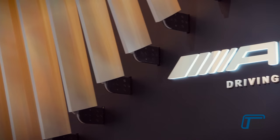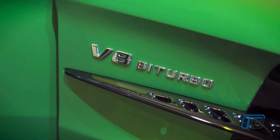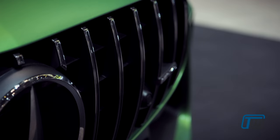Mercedes-AMG is a force to be reckoned with, both on and off the racetrack. So it is now my great pleasure to unleash the beast of the green hell, the Mercedes-AMG GTR. You've just seen the unveiling of this beautiful Mercedes-AMG GTR. This is the fastest of all of the Mercedes-AMG GTs.